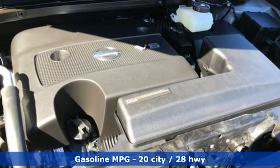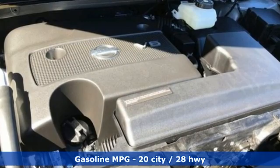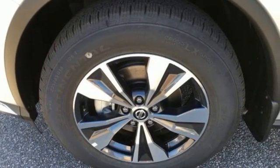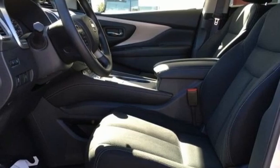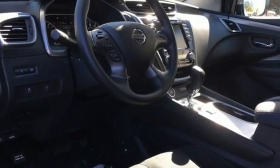Continuously variable automatic transmission, dual zone climate control, streaming audio, manual tilting steering column, doors and push button start proximity key, AM-FM satellite radio, aluminum wheels, wireless phone connectivity, and V6 engine.